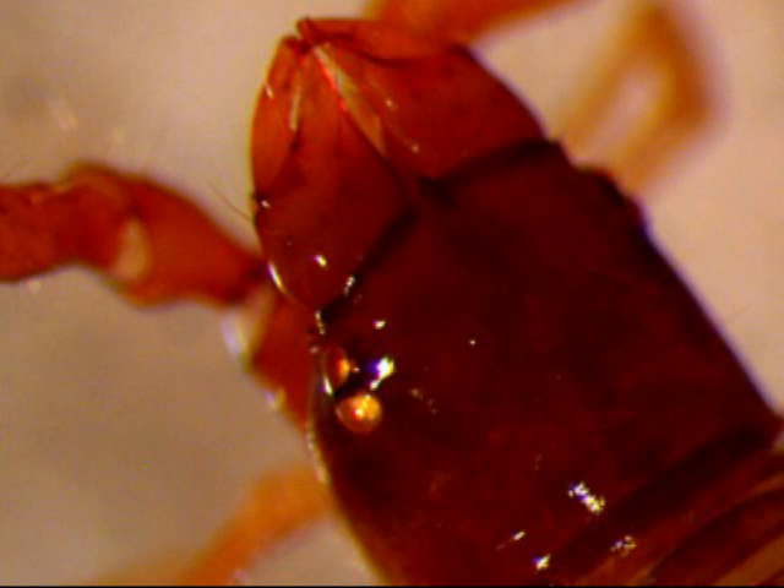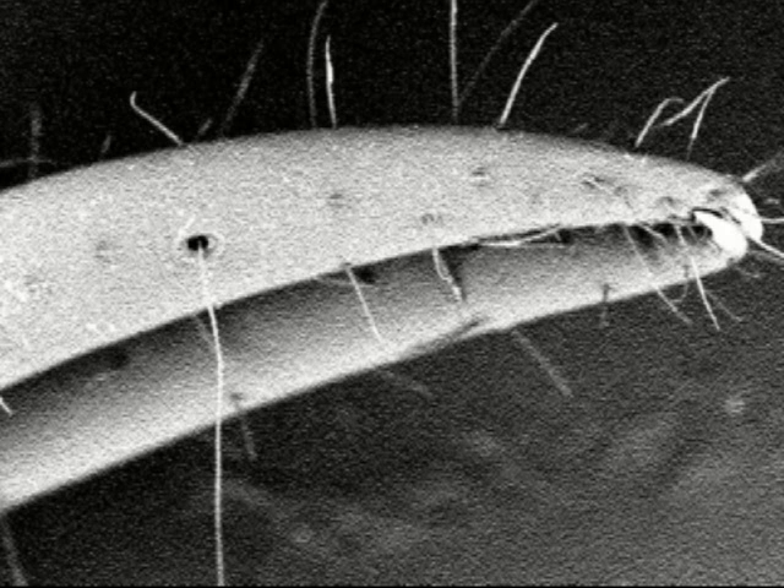Neobisium has four lateral eyes that are poor at forming images. However, it also has long, sensitive hairs called trichobothria, which help it stalk prey.